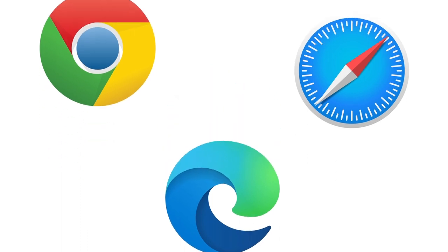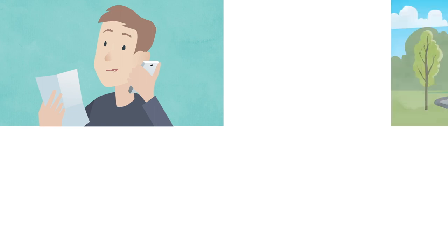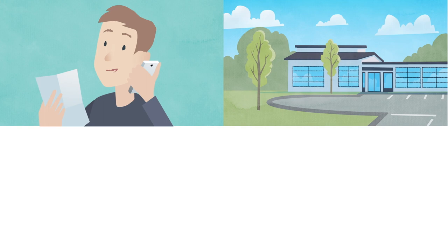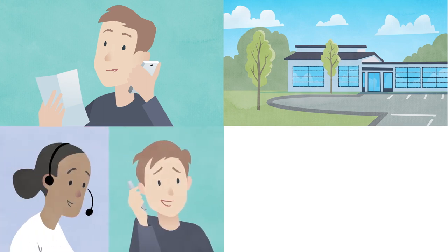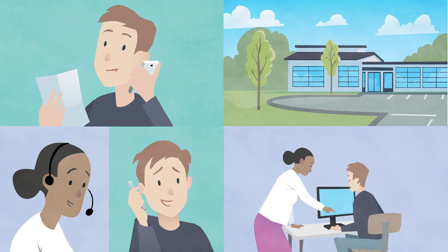If you haven't got suitable equipment or are having trouble getting it to work, phone the number on your letter or get in contact with the service. If they're unable to offer you technical support, they'll either arrange for you to use a computer in your local centre, set up a telephone appointment, or ask you to come in and visit in person.